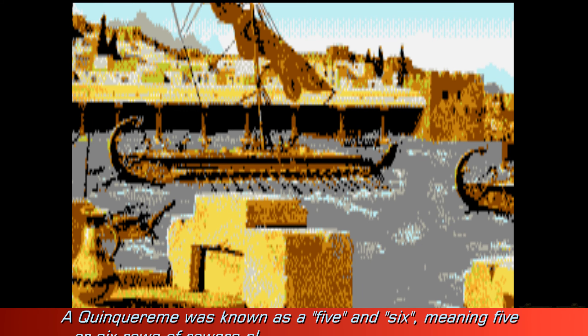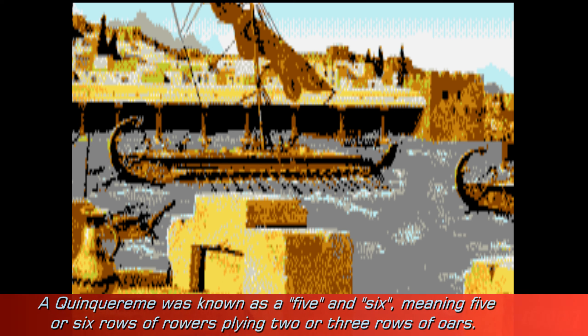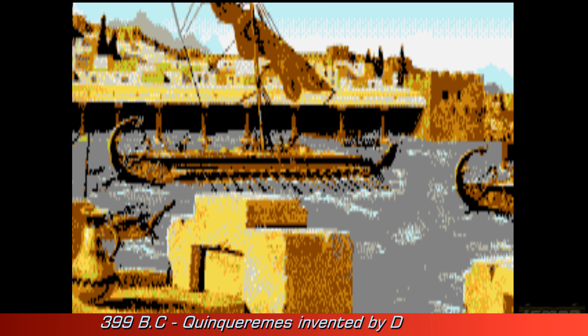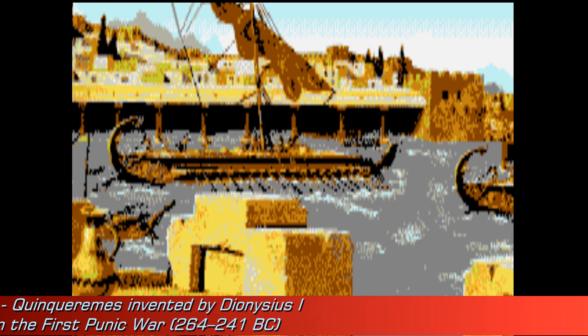Another boat was called the Quincarime, and it was developed a little bit later on by the tyrant of Syracuse, Dionysius the First. Around 400 BC he created a Quincarime in response to the Carthaginians — it was a much bigger and faster boat than what we'd normally call a battleship. Unfortunately, one of those was captured by the Carthaginians, they broke it down, and they started to mass-produce Quincarimes.